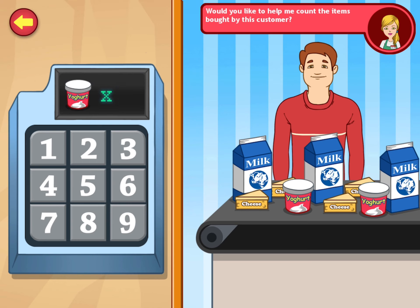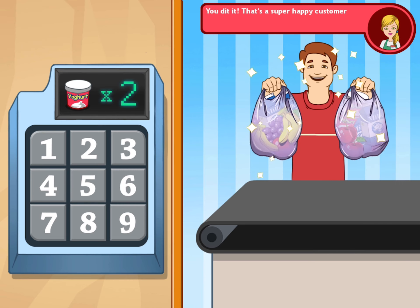Now let's count the yolk. Two. One, two. Good counting. You did it. That's a super happy customer.